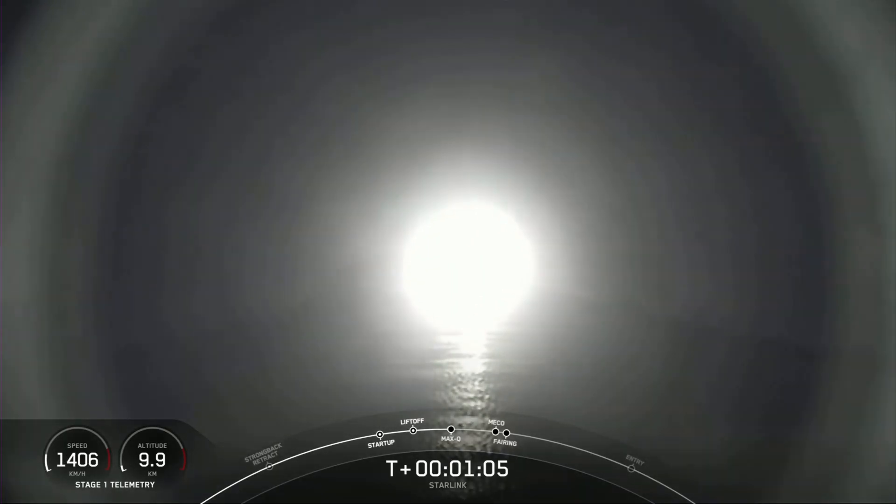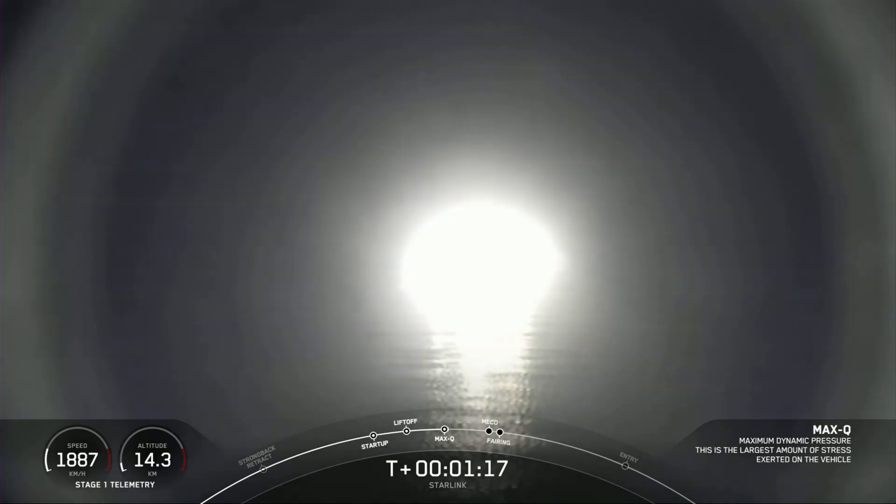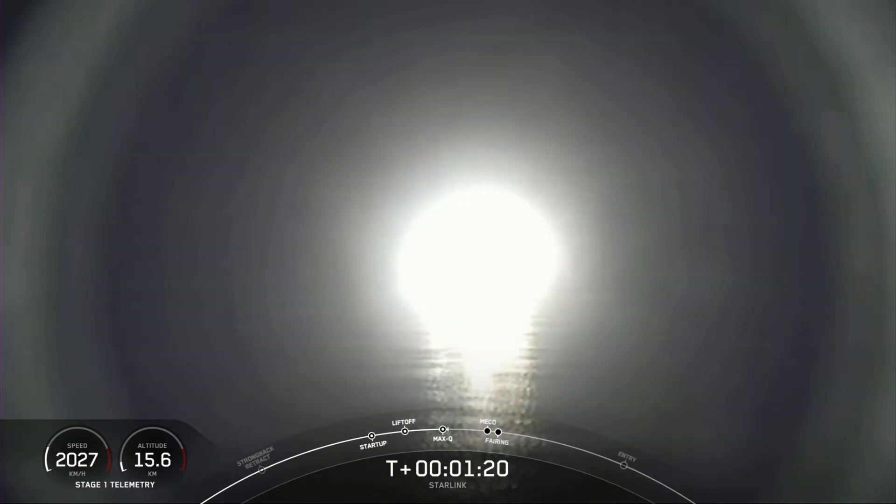Supersonic. Falcon 9 is now traveling faster than the speed of sound. Max Q — Falcon 9 has reached the maximum dynamic pressure that it will feel during flight.